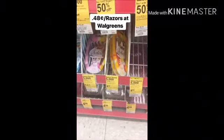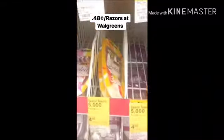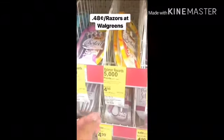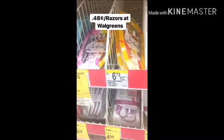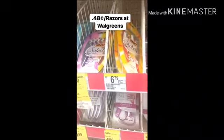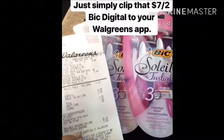Good morning! I'm here at Walgreens again to pick up free razors. I just want to show you something quickly — they're on sale for $4.99, but look at the regular price: $6.79. So to get two packs for $0.48, I think it's such a great deal with that $7 off 2 digital coupon. Just a friendly reminder: don't forget to clip that $7 off 2 big digital coupon before it's no longer available.